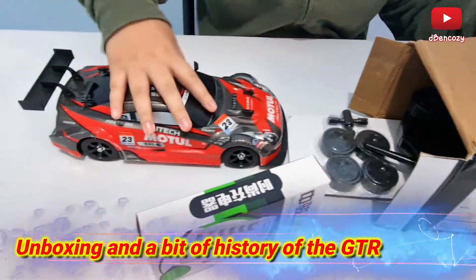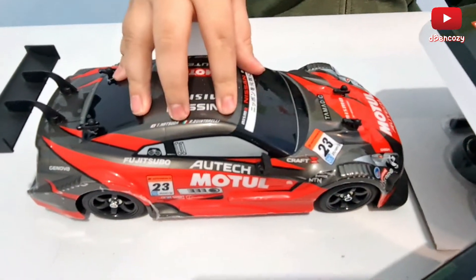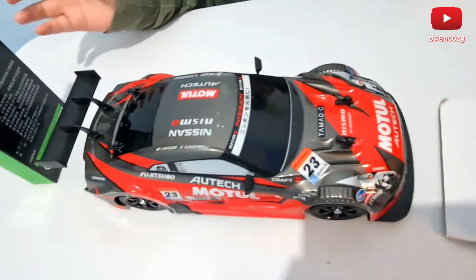Real-life drift RCs are actually supposed to be big — probably bigger than this. I'm going to talk about the history first before I review it properly.